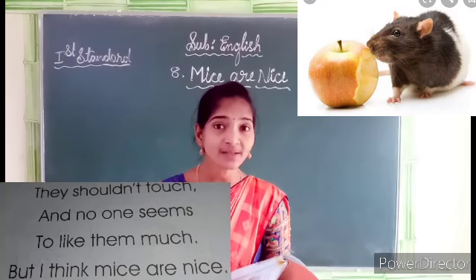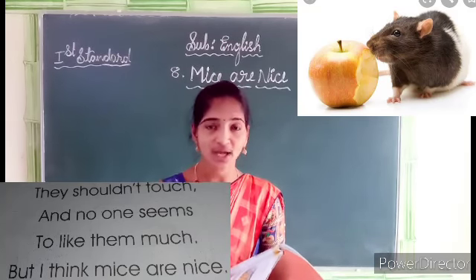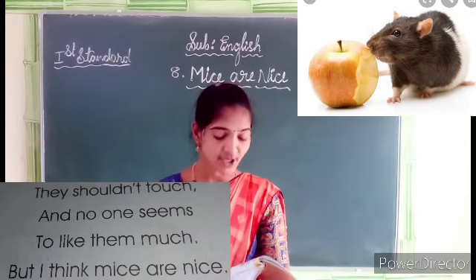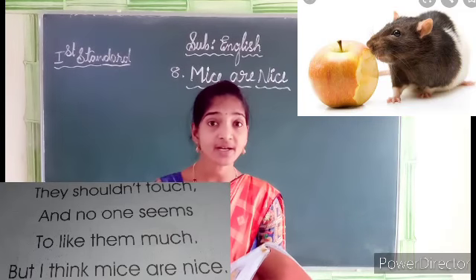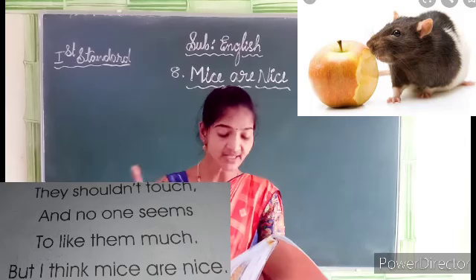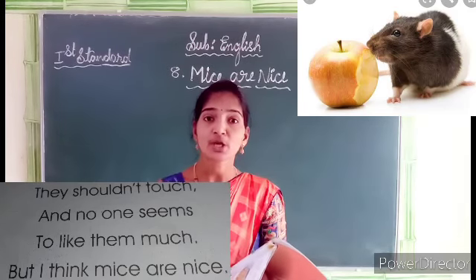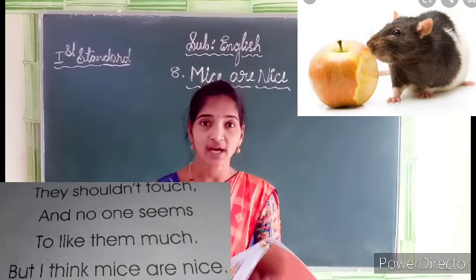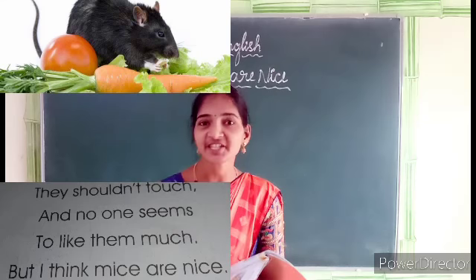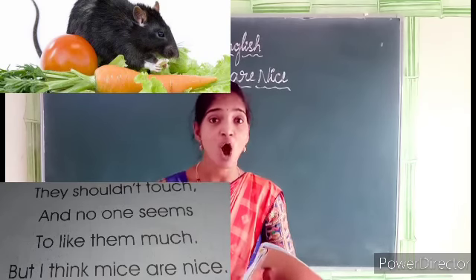What is the meaning of 'nibble'? In Kannada, 'churu chura gi tinta' — to nibble. So they nibble things they shouldn't touch. And no one seems, no one seems to like them much. In Kannada, 'yaaru kuda idhana ishta padde iro dilla' — no one seems to like them.